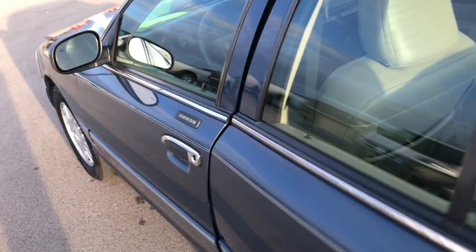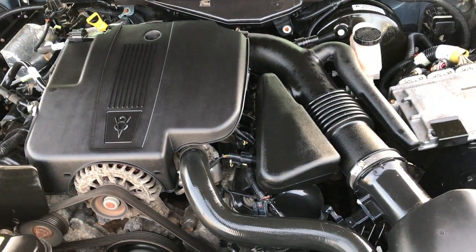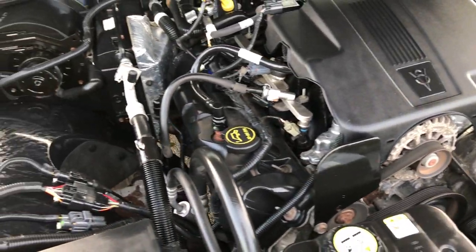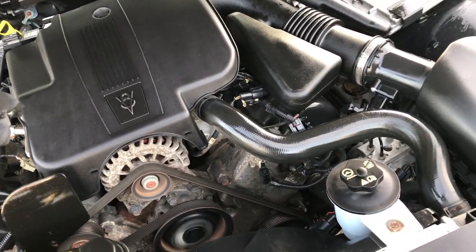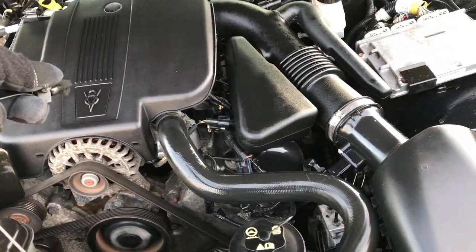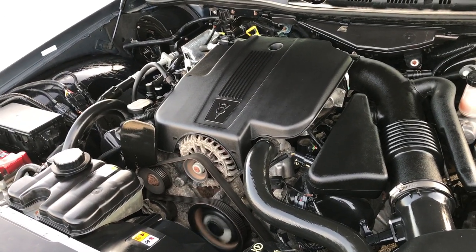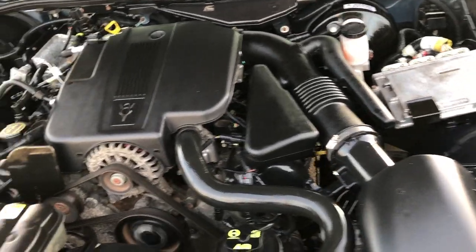Under the hood we have the 4.6 liter V8 motor — the same type of motor that they put in all the taxi cabs and Crown Vics. The engine bay is very clean, runs very smooth.